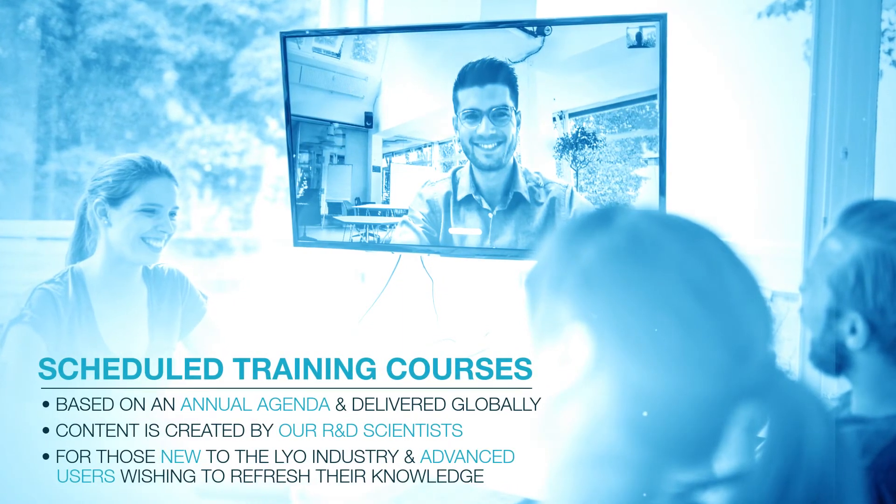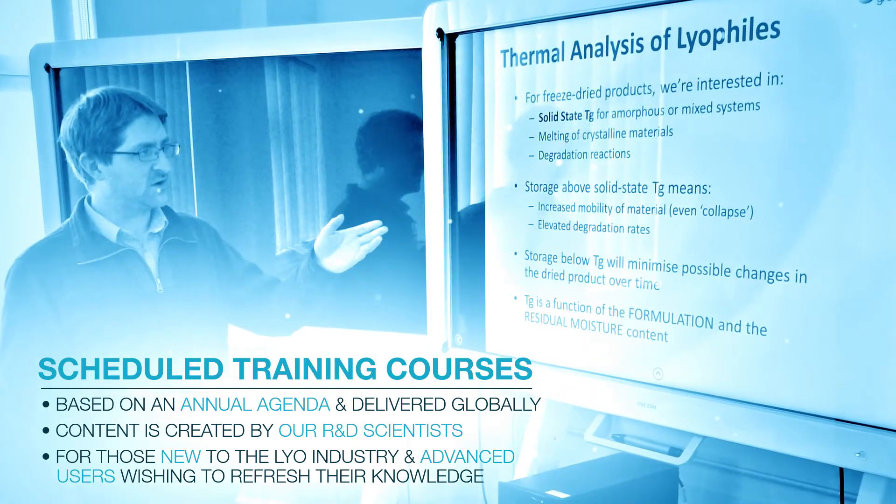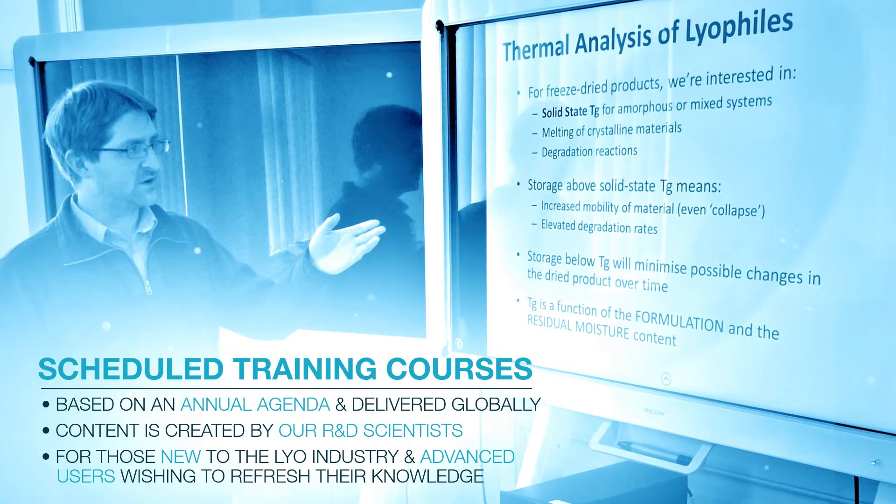Scheduled training is based on an annual agenda, where content is created by our R&D scientists and is delivered in select locations globally, including the UK, Europe and USA.